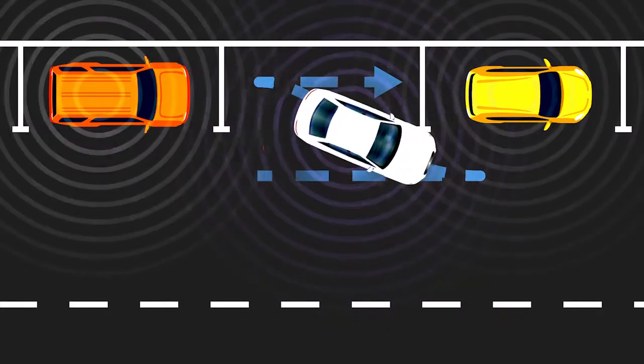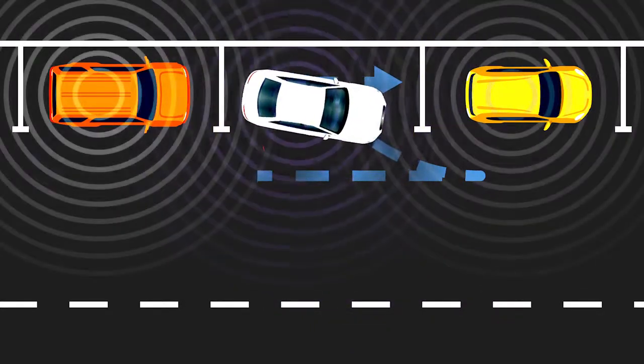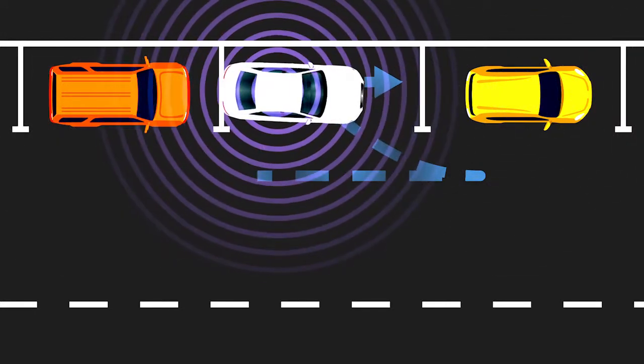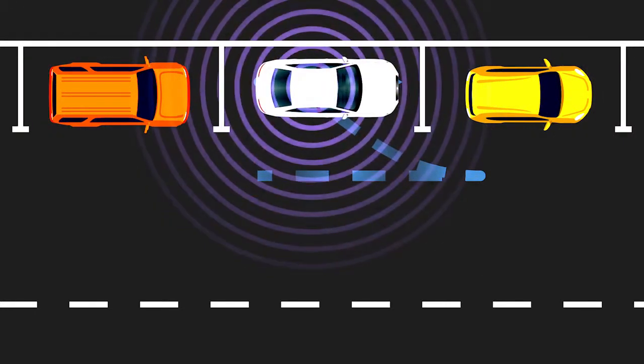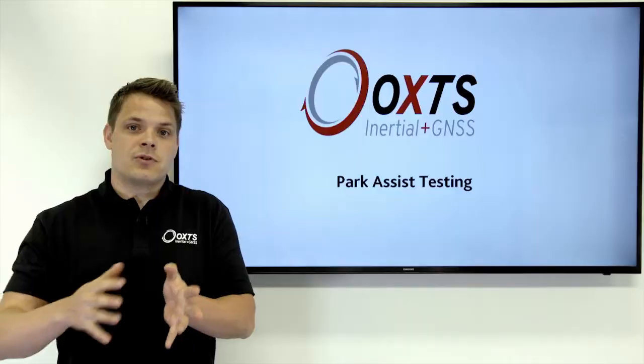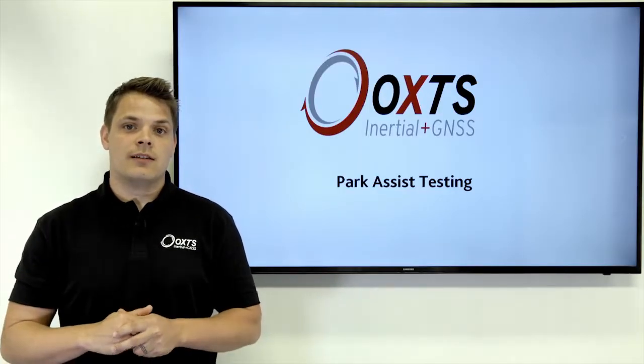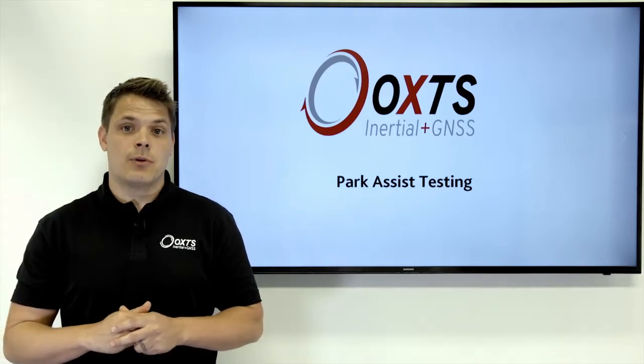The RT Range system and our polygon tool allows you to capture a bird's eye view of the scenario as it plays out in real time, and the one centimeter relative position between the vehicle and the objects around it gives you that validation data point that you need to assess the accuracy of your onboard systems.